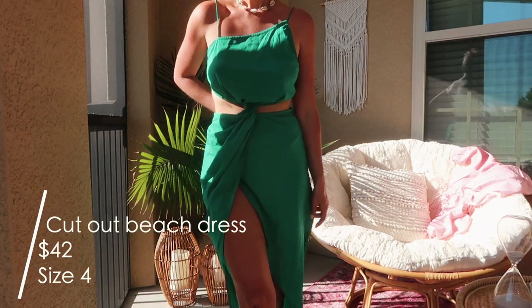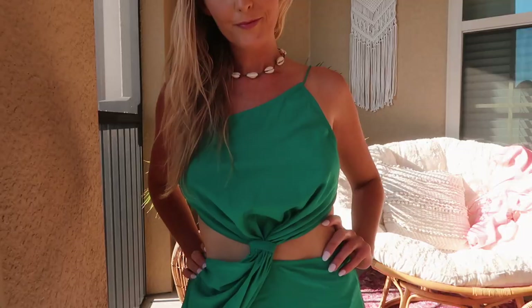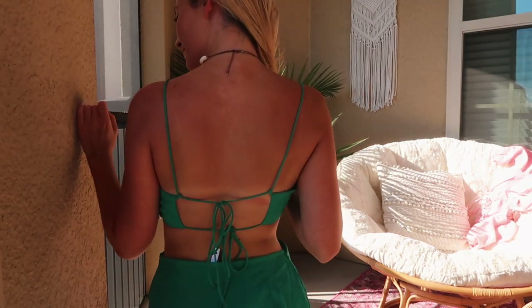Then I got another beach dress — I'm putting a picture on screen because holding it up doesn't do it justice. It's in this emerald green color with an open back with two ties, a cut-out on the front, and an asymmetrical hem so basically one of your legs is showing, which is super sexy. I'm loving this emerald green color — if you're on vacation and tan, especially if you're blonde, this would look so gorgeous. It did take me a second to put on because it has double ties, but this one might be my favorite. I got it in a size 4 and it was $42.